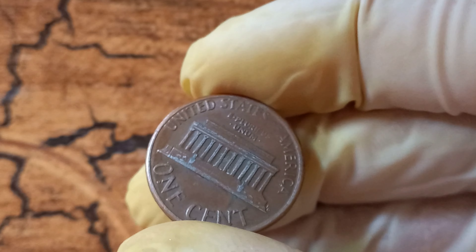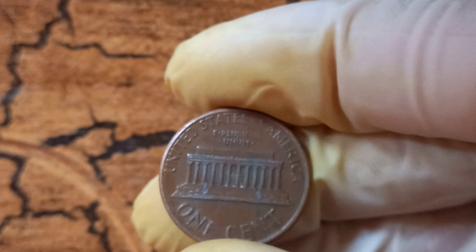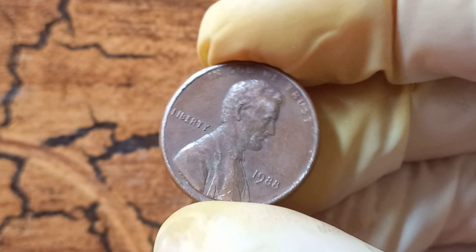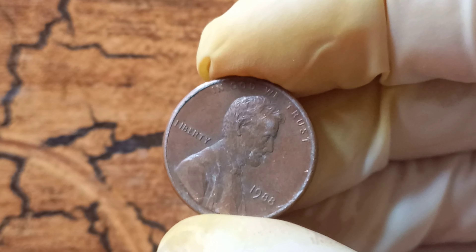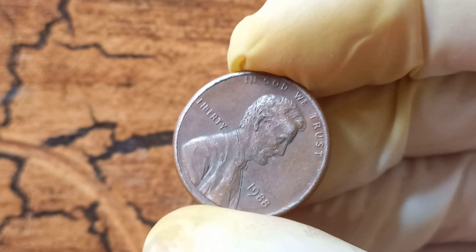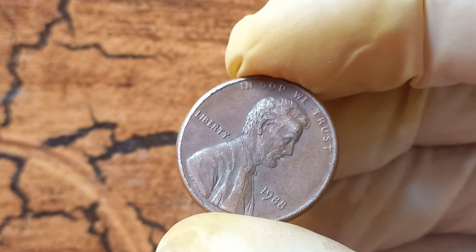And there you have it, folks — the fascinating story of the 1988 no Lincoln penny, a coin worth $1.2 million. Whether you choose to display it in your collection or sell it to a collector, this coin is sure to be a prized possession for years to come. We hope you enjoyed learning about this rare and valuable piece, and that it has sparked your interest in the world of coin collecting. Thanks for watching and be sure to tune in next time for more exciting coin-related content.